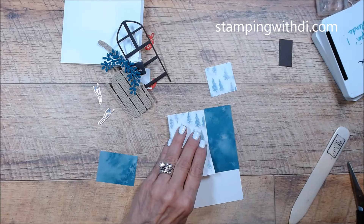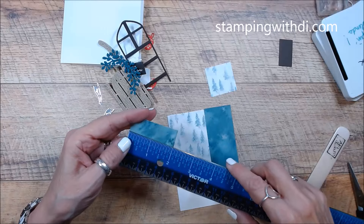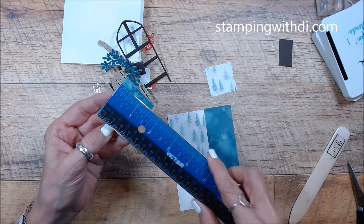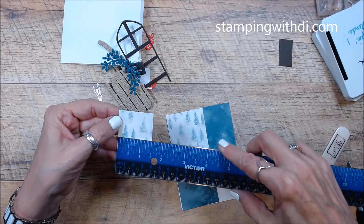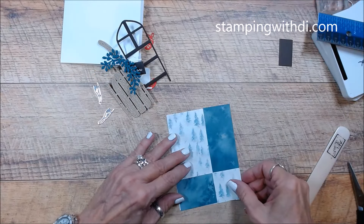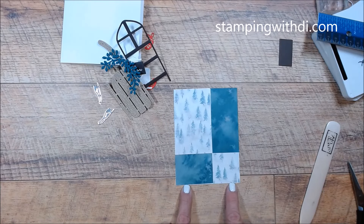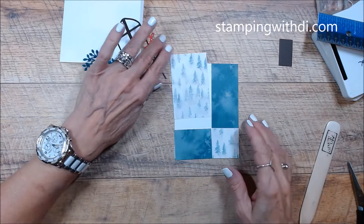These are the pieces that are going to get glued on here. Their sizes are two by three and a quarter, and then this one is one and a half by three and a quarter — that one goes there. This one goes here, and this one goes down here and it is two by one and a half. And then this one is one and a half by one and a half. If that's not exactly the same, that's totally fine — it's good enough for me.